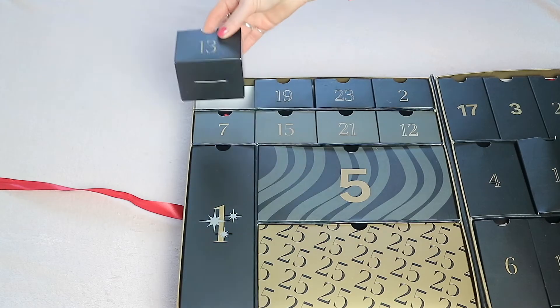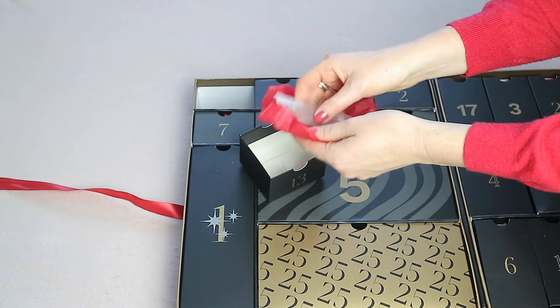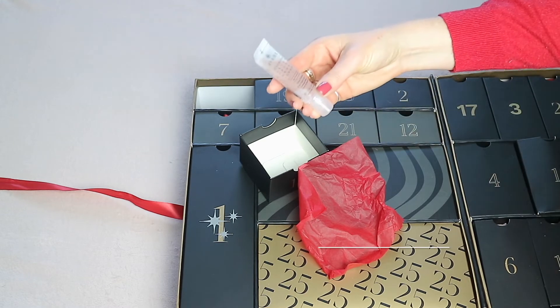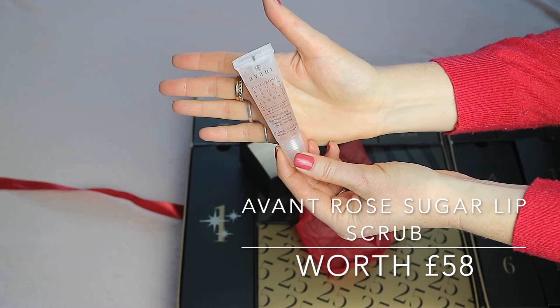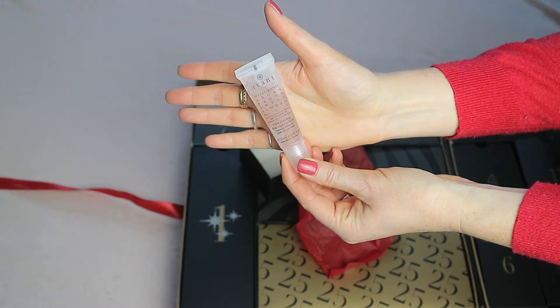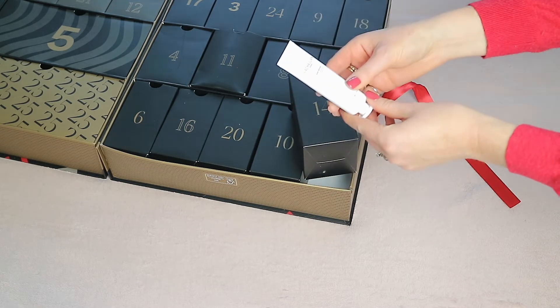Day thirteen, at the top, has the Avant Rose Sugar Lip Scrub worth 58 pounds — with 10ml of product in it.